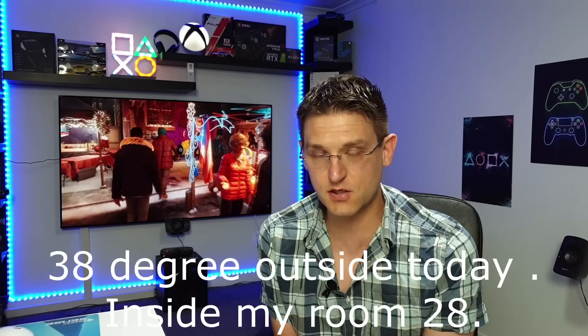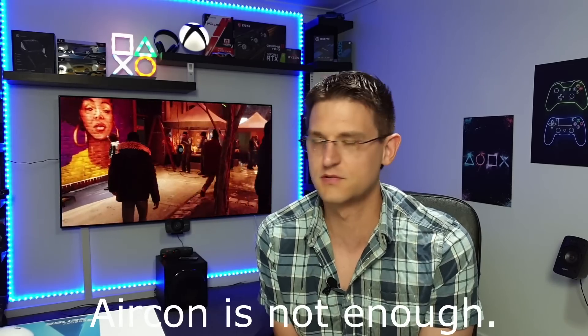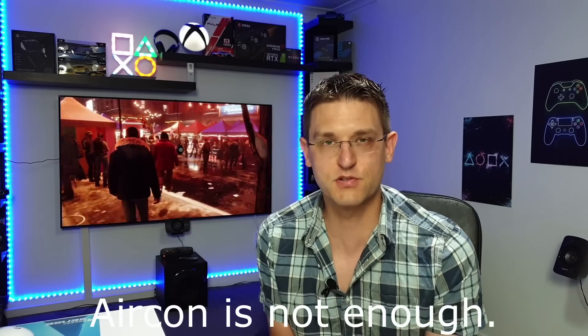It's time to say goodbye because it's so hot in this room. Best wishes to you, stay safe, and I'll see you next time. Bye!